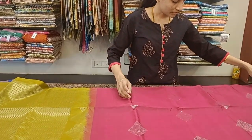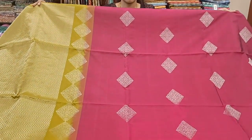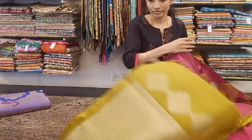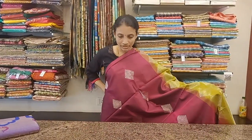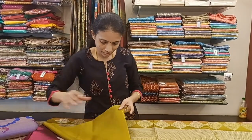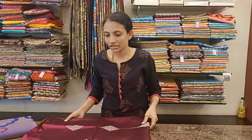Next is a blue with green combination with silver zari diamond motifs all over the body. The pallu looks really grand with zigzag zari woven patterns. The pallu has a beautiful silver zari work and comes with a mehendi green blouse. The saree is priced at 11,800.